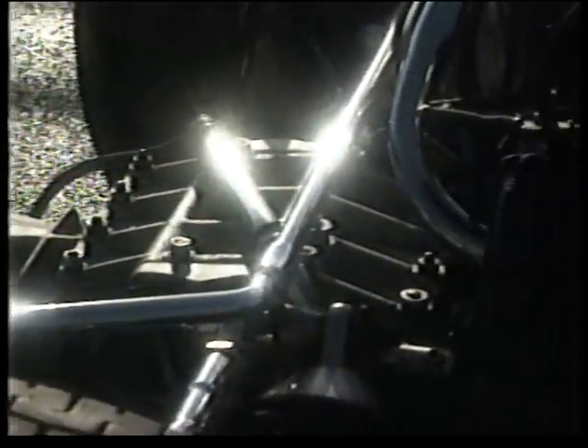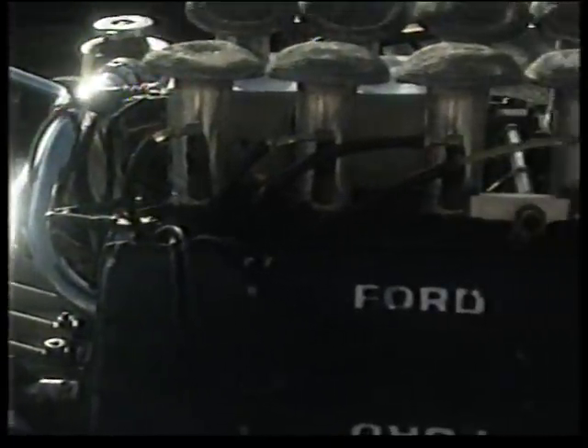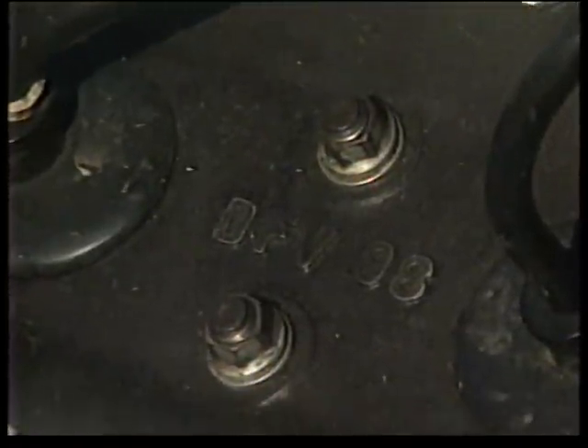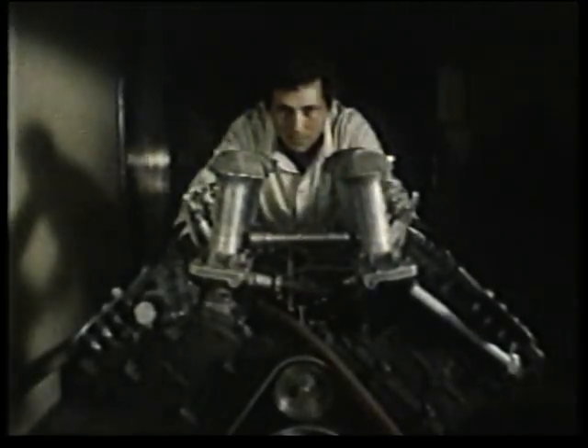The key to the 49's success was its engine — a brand new Cosworth V8, paid for by Ford. At £100,000, it was probably the biggest bargain in the history of motorsport. Christened the DFV, standing for double four-valve, it was unique in being the first engine to form part of the structure of the car. The designer was one half of Cosworth, Keith Duckworth.